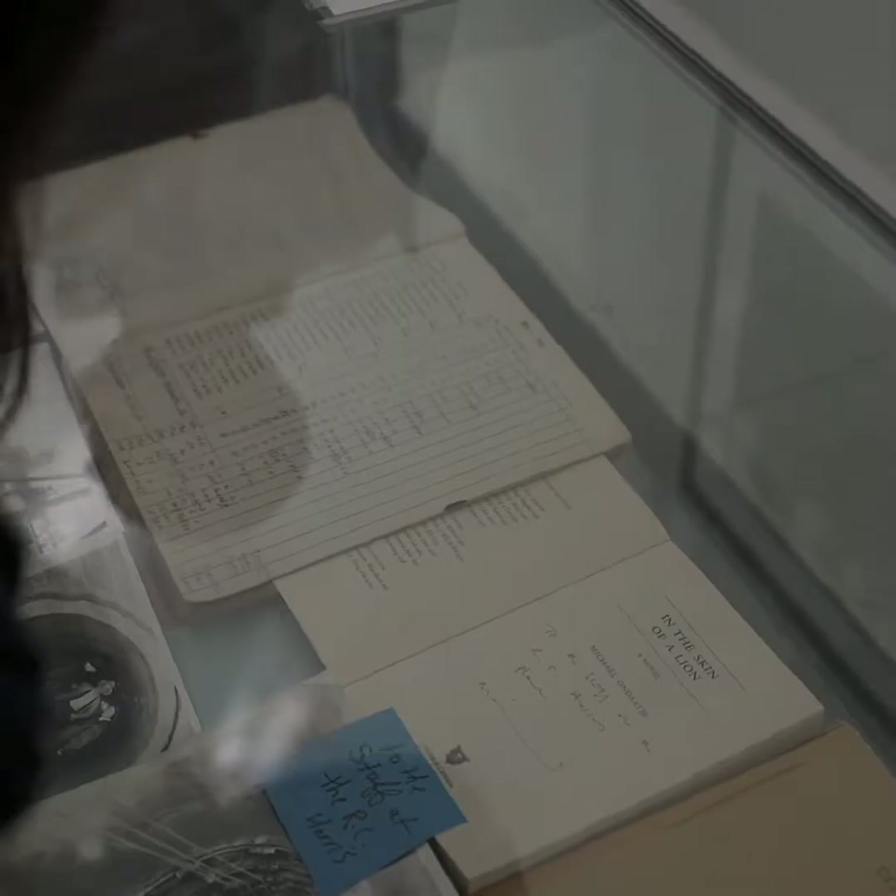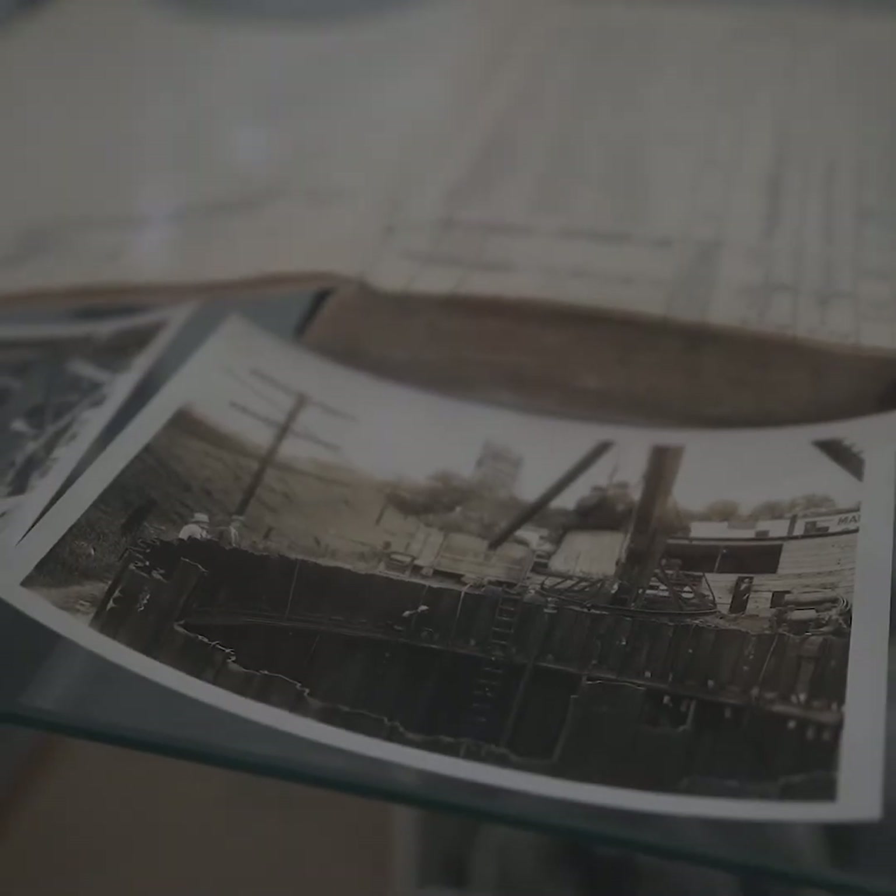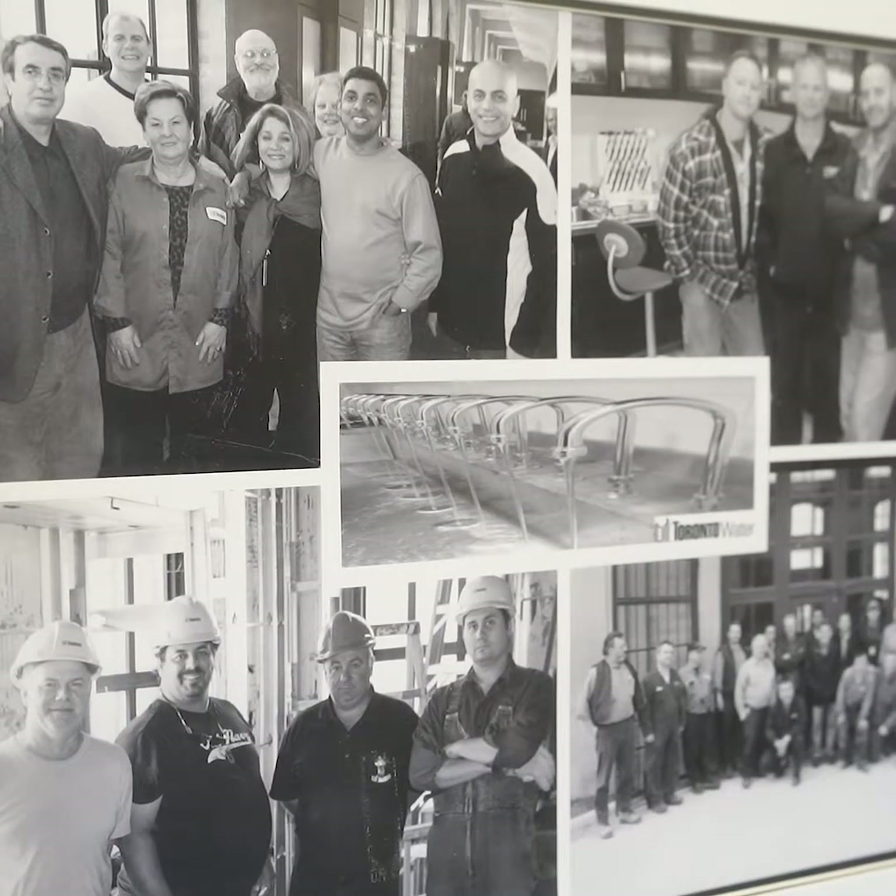My name is Gord Mitchell, I'm the manager here at RC Harris. I've worked for Toronto Water since 1990, since I graduated from school. I've been the manager at RC Harris since 2014, and I don't mind saying I think I have the best job in the city because I get to serve the residents of Toronto. I work with great people and I work in a beautiful building.